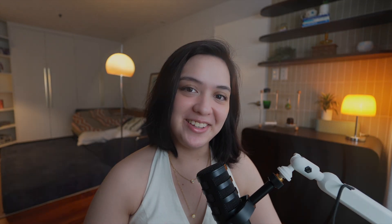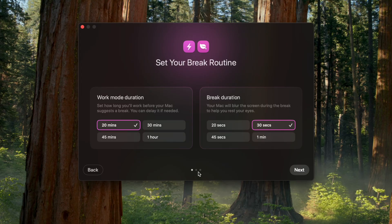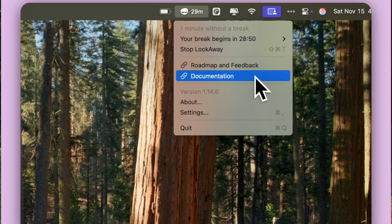Now let's take a look at this other app called Look Away. As the name might suggest, this is the app that reminds you to look away. If you spend hours glued to your screen, this one's a quiet lifesaver. It helps you take healthy breaks for your eyes and your posture without messing up your flow. You can set it to pause every 20 or 30 minutes for a quick eye break, or even take a longer rest every hour — whatever works best for you.